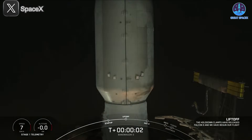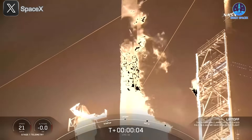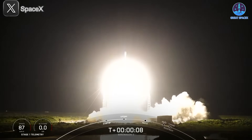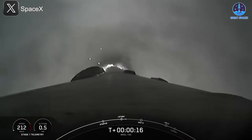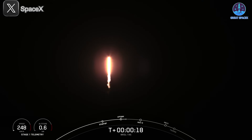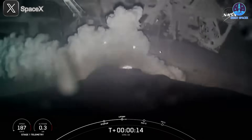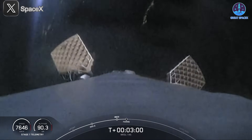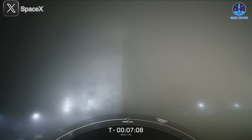In other SpaceX-related news, the company has once again proven its mastery of reusable rocketry with a rapid series of Falcon 9 launches. Over the course of just about 36 hours, SpaceX launched three separate Falcon 9 missions from three different launch pads across California and Florida — reinforcing the company's dominance in the launch industry and the reliability and flexibility of the Falcon 9 system.